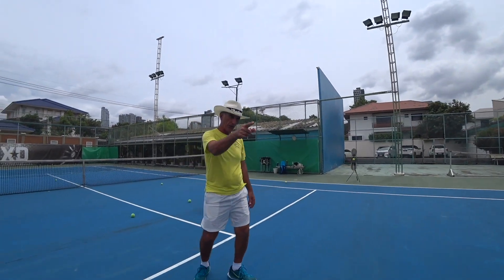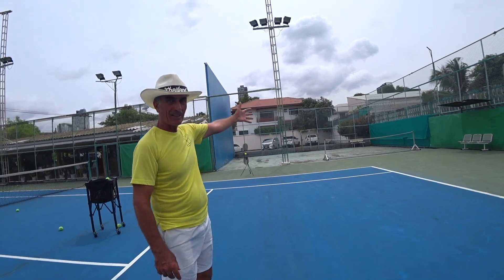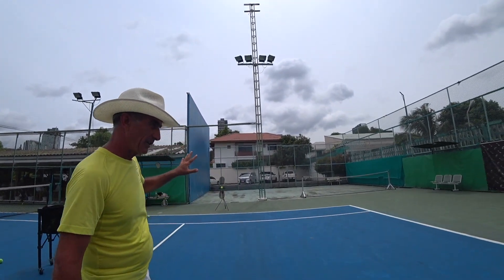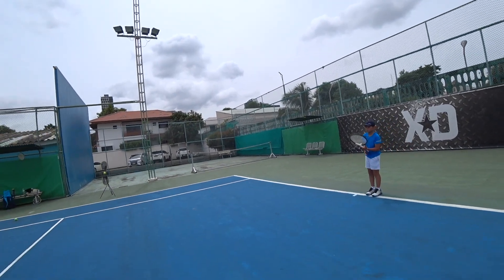That step is okay, for the further open stance. Here everything open stance on the forehand. Forehand, everything open stance. Your grip cannot go with this. Everything open stance — that grip is everything open stance.